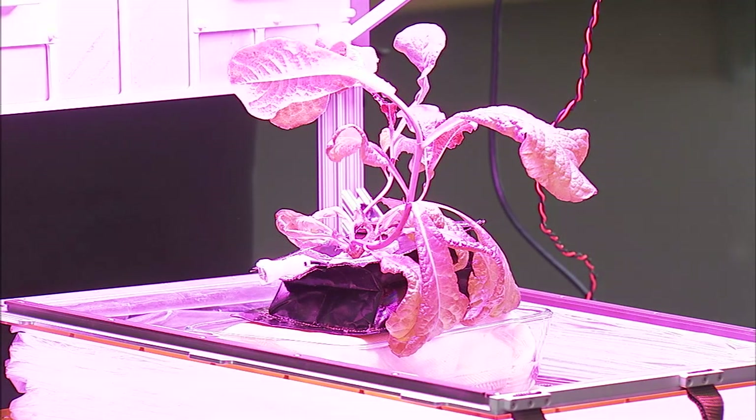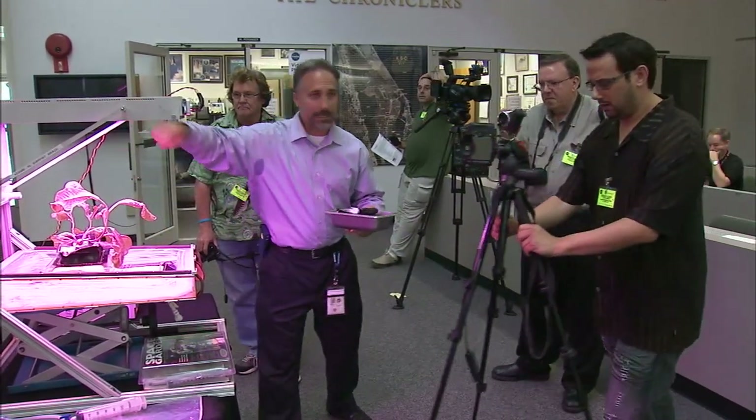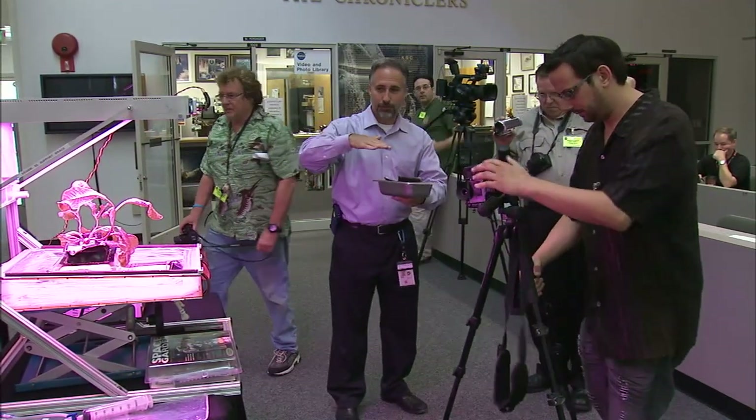In addition to plant growth for producing edible crops, scientists are also exploring future research that looks at behavioral impacts of plant growth in space, in addition to educational outreach opportunities.